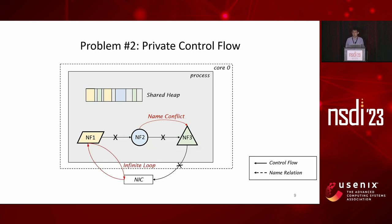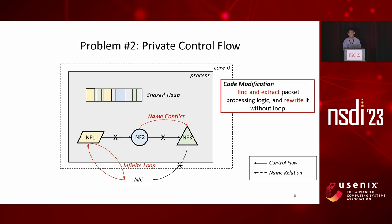The second problem comes from the control flow of each NF. Most NFs are implemented as an infinite loop where they receive a batch, process it, and eventually send it out. Ideally the control flow should go as the black arrow suggests, but those paths are unavailable and thus crossed out. The actual solution is as the red arrow suggests: after NF1 sends out a batch, it immediately tries to receive another batch from the NIC, creating an infinite loop that ignores all downstream NFs. This means developers have to find, extract packet processing logic, and rewrite it without loops.